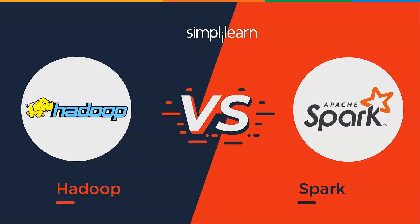Welcome to SimpliLearn. Hadoop vs. Spark. My name is Richard Kirshner with the SimpliLearn team, that is www.simplilearn.com.